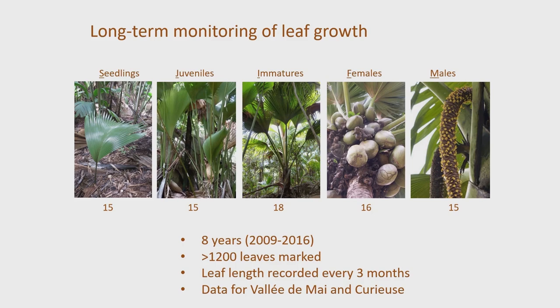We divided the trees into five groups: seedlings — small plants with up to three leaves; juveniles — plants with their leaves coming up from the ground; immature plants — which are beginning to produce a trunk but have not yet flowered, so we don't know whether they're male or female yet; and then mature trees, which can of course be either female or male. Because the tree grows so slowly, this was a long-term project — a major undertaking by SIF. We did the work for eight years.